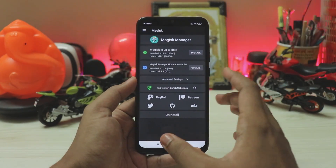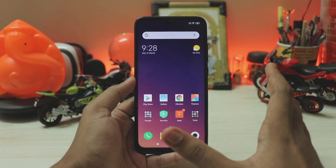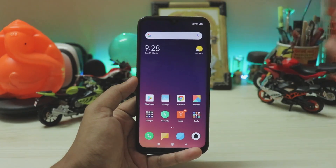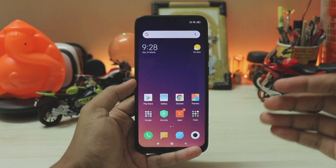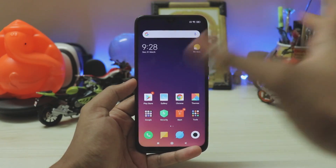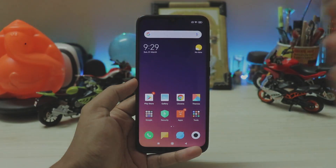That's it for how to install TWRP custom recovery and root your Redmi Note 7 Pro. I hope you enjoyed — if you want more Redmi Note 7 Pro videos, please subscribe. Also follow me on Instagram for updates on the GSI situation, and I'll keep you posted. See you in the next one!